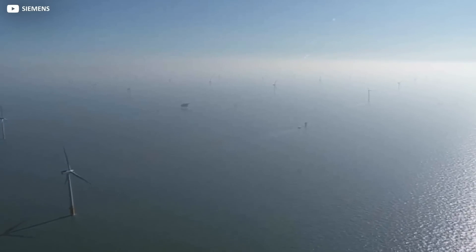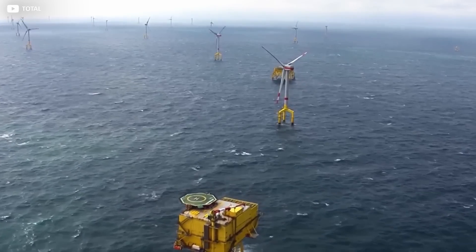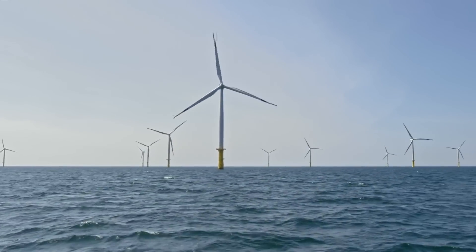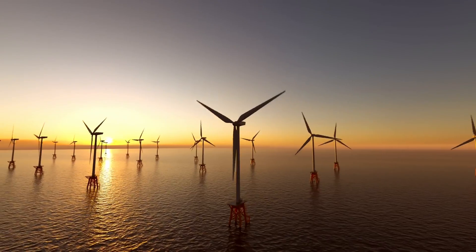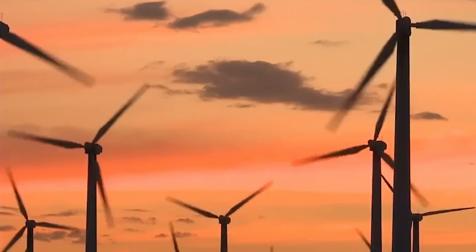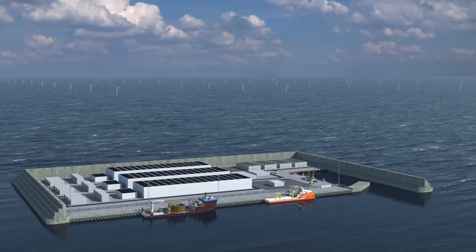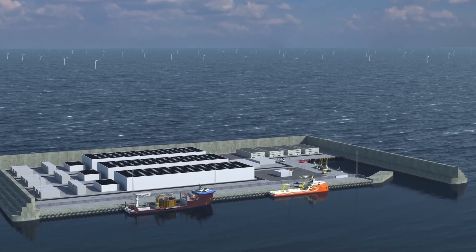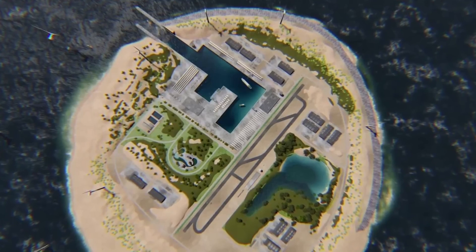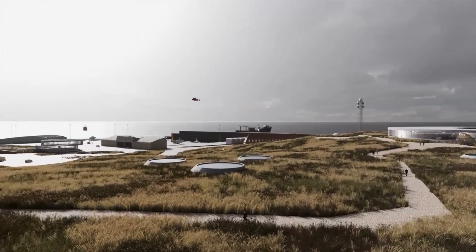Moving on to the second phase, the project aims to expand offshore wind power capacity to a minimum of 10 GW, involving the deployment of additional turbines to further capitalise on the abundant wind resources. The potential to reach 40 GW hinges on advancements in power density — the amount of power generated per unit of space. Throughout both phases, the offshore wind farm contributes significantly to sustainable energy generation, mitigating the environmental impact of conventional power sources. As the project expands to its full 10 GW potential, the island's footprint will grow to an impressive 460,000 square metres, equivalent to approximately 64 football pitches.